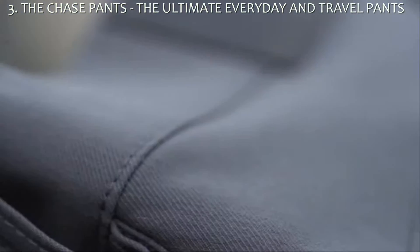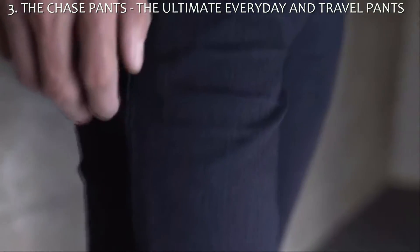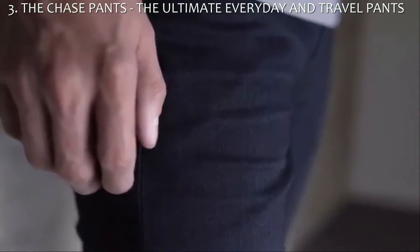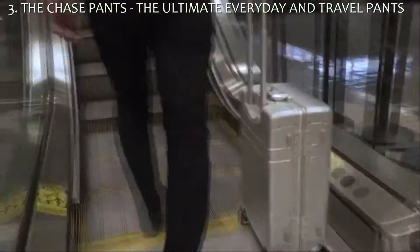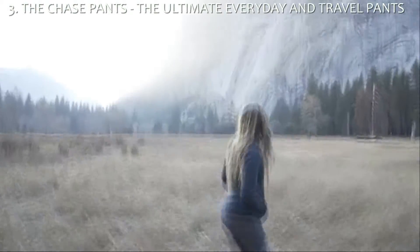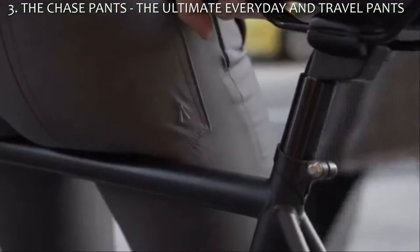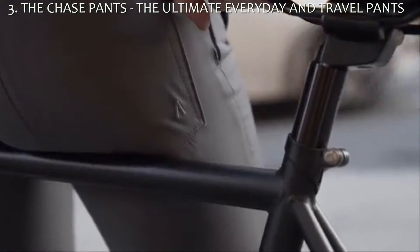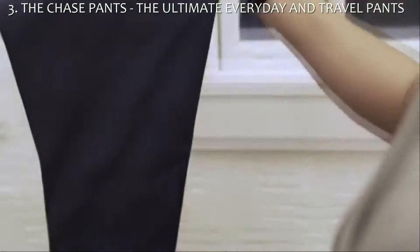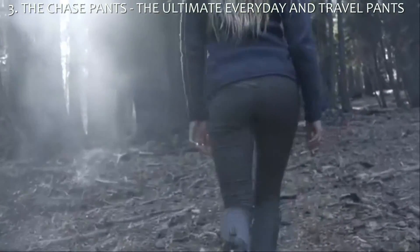The premium combination of Combat Wool, T400 Lycra and Nylon 6-6 create a dynamic blend of technical fibers that adapt to the traveler, commuter, explorer and innovator. Both styles of the Chase Pants are made from Boundary's TT1 fabric, making them wrinkle, stain, water and odor resistant.